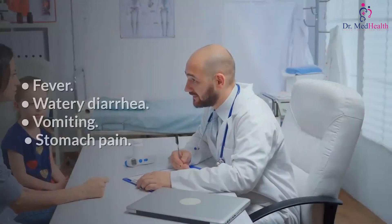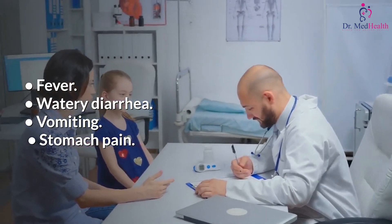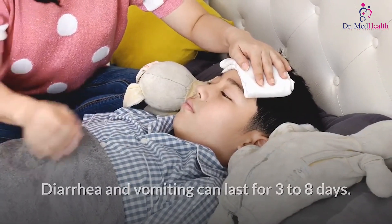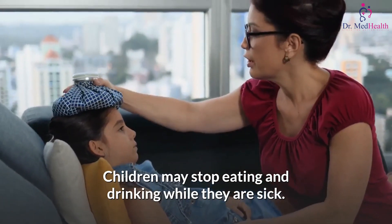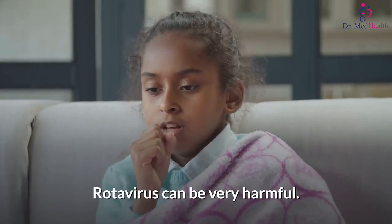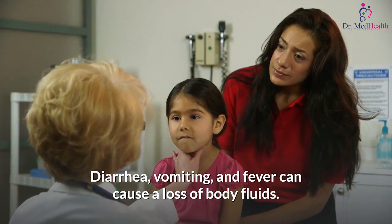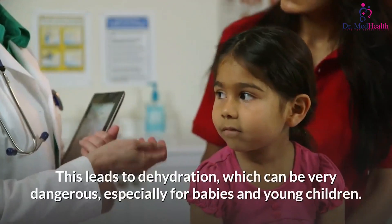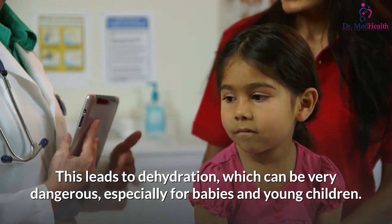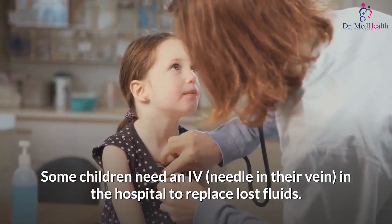What are the symptoms of rotavirus? Rotavirus symptoms include fever, watery diarrhea, vomiting, and stomach pain. Diarrhea and vomiting can last for three to eight days, and children may stop eating and drinking while they are sick. Rotavirus can be very harmful — diarrhea, vomiting, and fever can cause a loss of body fluids, leading to dehydration, which is very dangerous especially for babies and young children. Some children need an IV needle in their vein in the hospital to replace lost fluids.